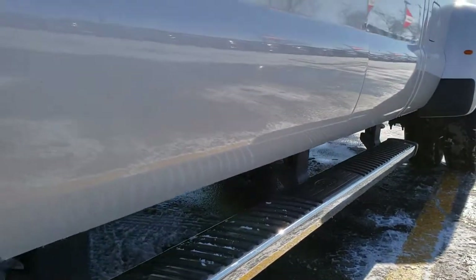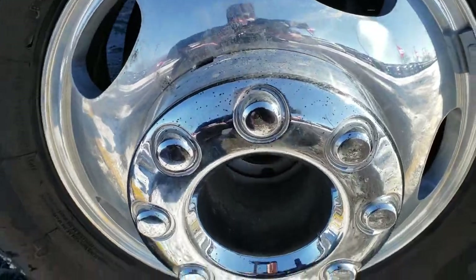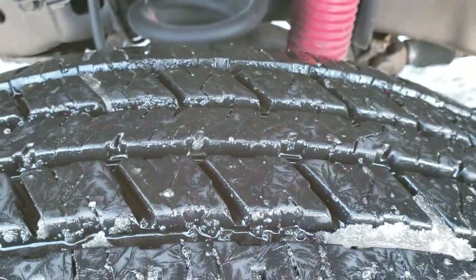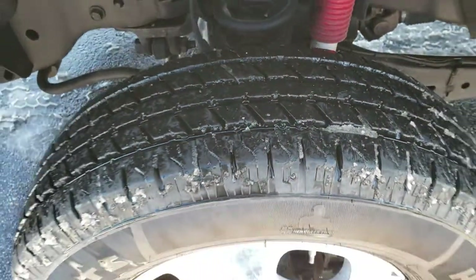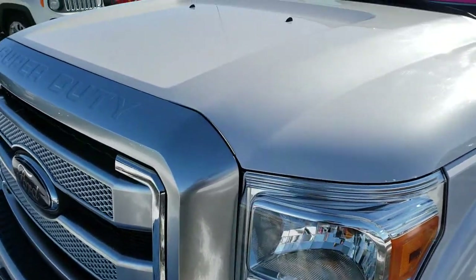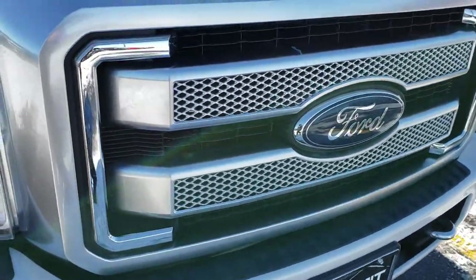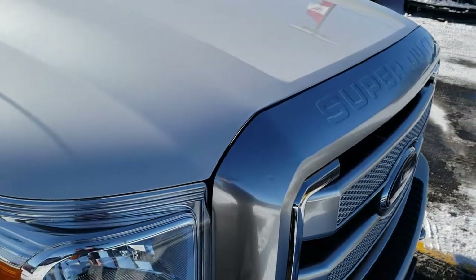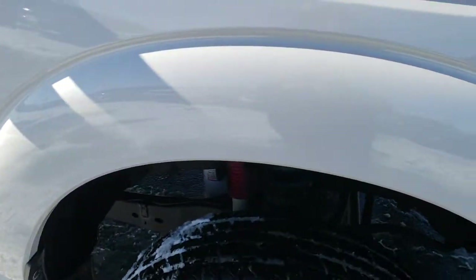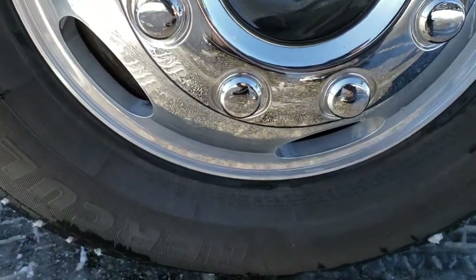It has factory fog lights. Headlight lenses are nice and clear. White Platinum Tri-Coat Metallic is the color. Lower rockers all look really good. It has factory chrome step bars and factory polished aluminum rims. It has newer Hercules TerraTrac LT245/75R17 tires with about 80-90% of the tread left. You can see it has the Rancho shocks, which means it has the FX4 off-road package as well. It has the platinum grille. No dents or dings on the hood — that looks really nice. Passenger side fender has no scuffs, scrapes, or dents, and the passenger side rim is in nice condition as well.